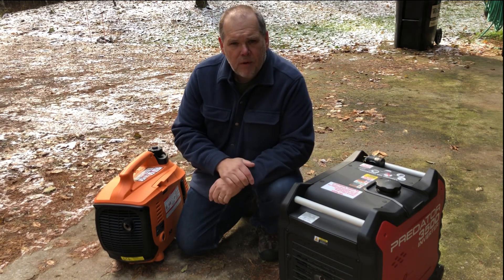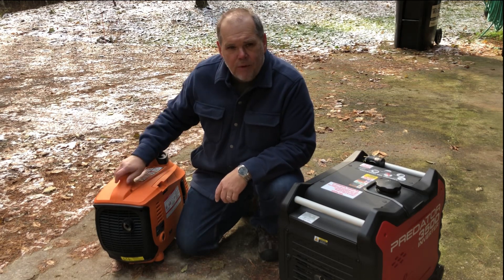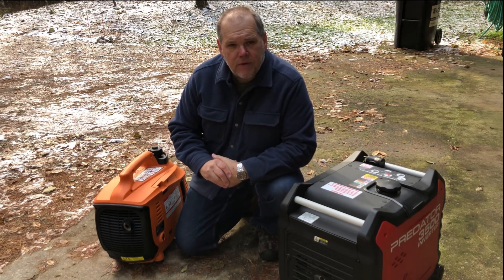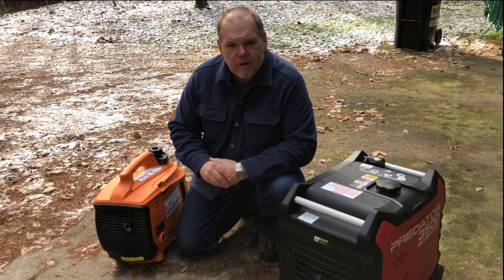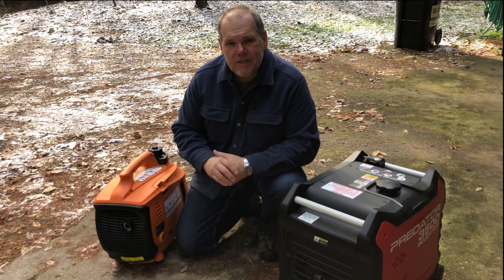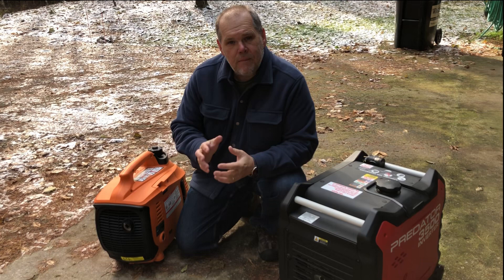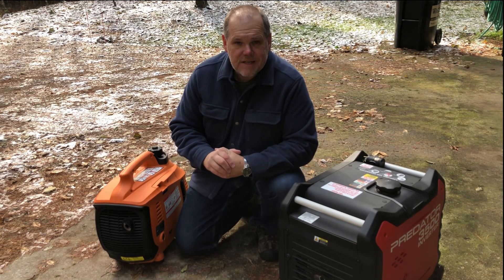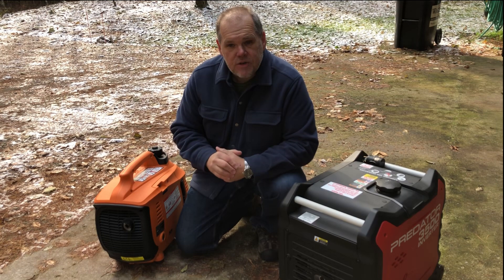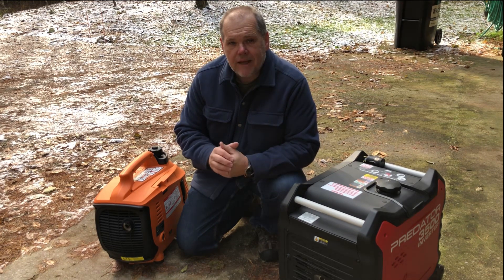If you own a camper or an RV you may want to consider having a portable generator if you don't already have one built into your rig. The main reason you'd want a generator is if you plan on doing any kind of boondocking where you won't have electrical power to plug your trailer in, or there may be components that won't operate off your battery system, or you just need a way to recharge your batteries if you're not using solar or your panels won't work when you're buried back in the woods.